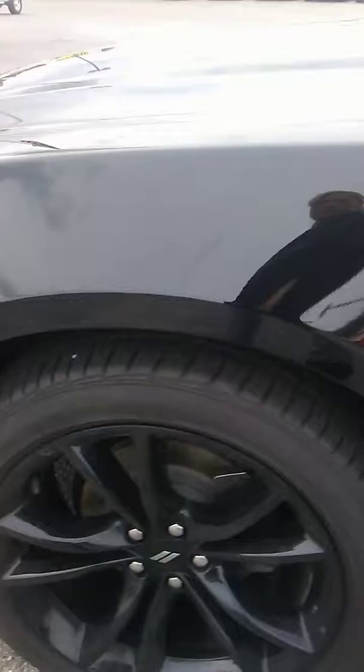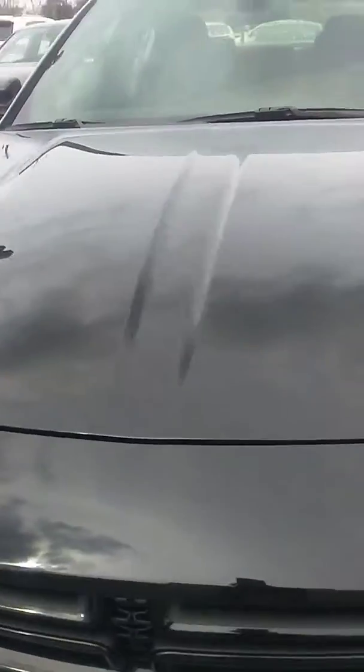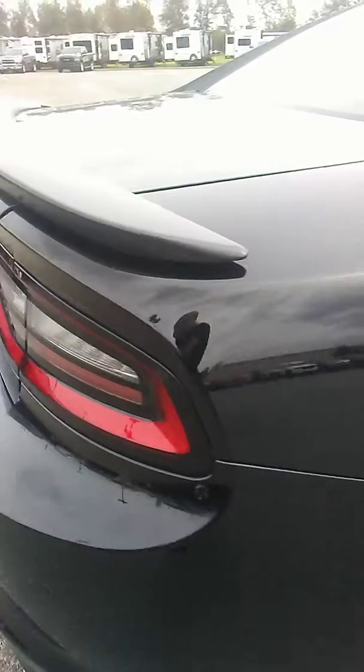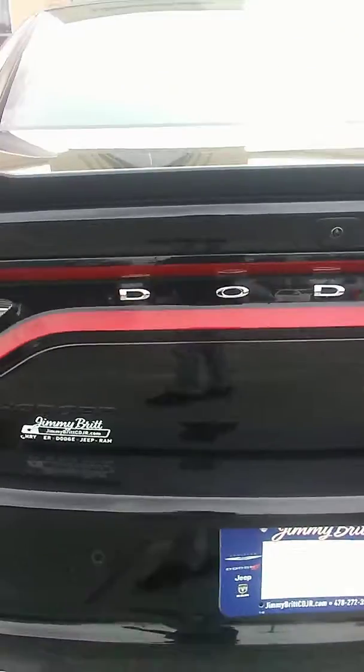It has a 3.6 liter V6 engine and 17 inch aluminum wheels. It is a beautiful black. It does have rear sensors and a back-up camera.